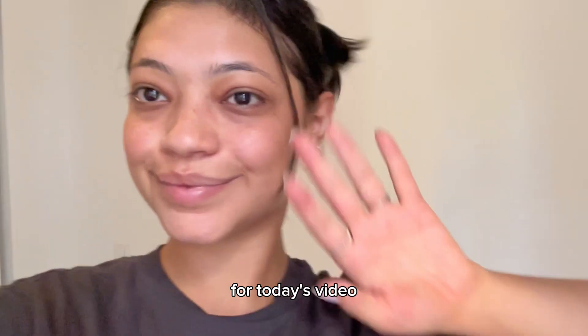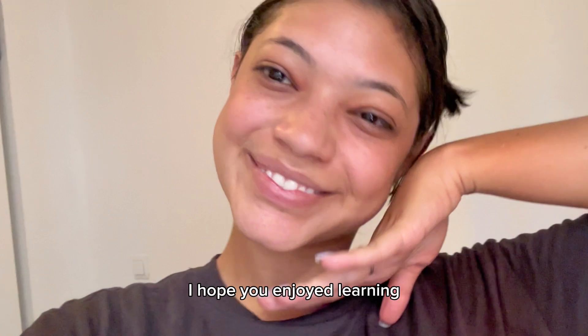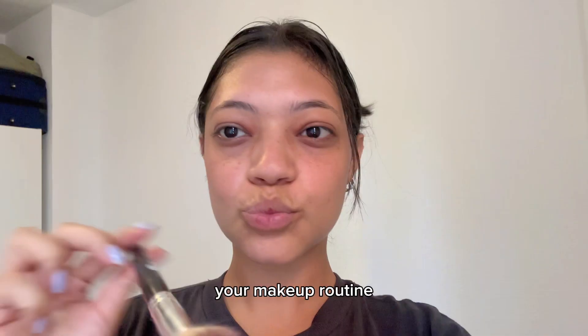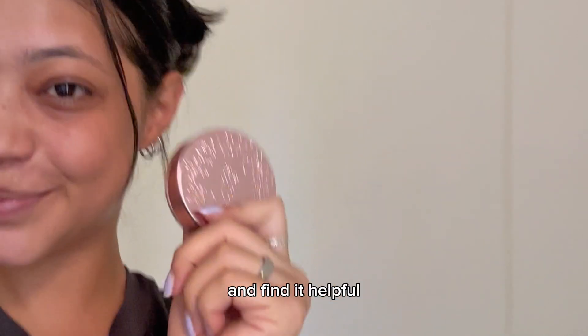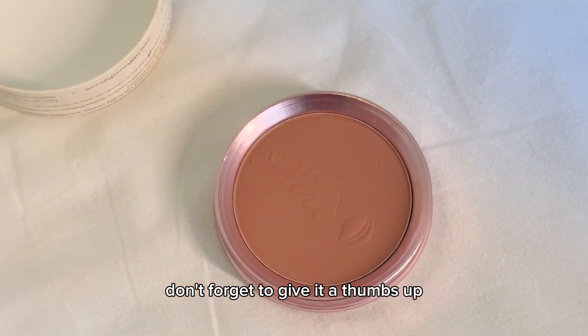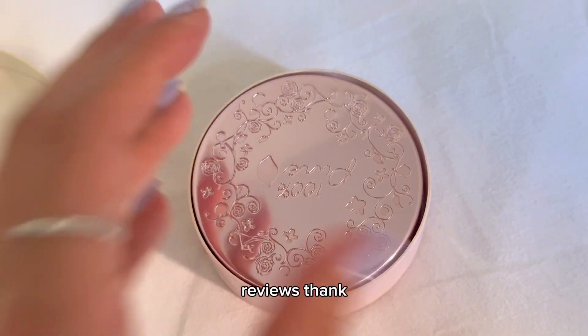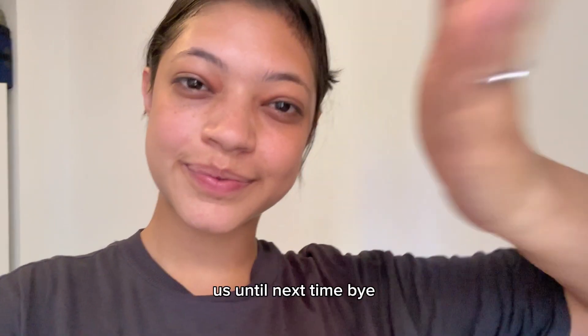Alright lovelies, that's it for today's video. I hope you enjoyed learning all about our fruit-pigmented blush — trust me, it's a game-changer in your makeup routine. If you liked this video and found it helpful, don't forget to give it a thumbs up and subscribe to our channel for more clean beauty tips and product reviews. Thank you for joining us — until next time, bye!